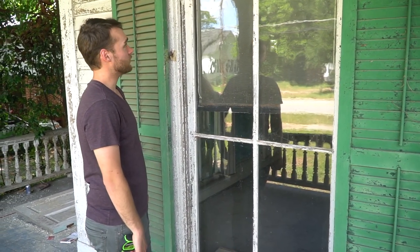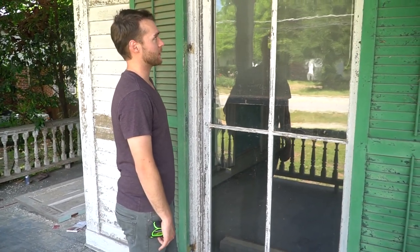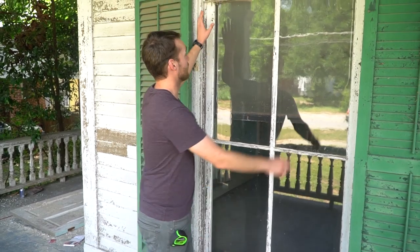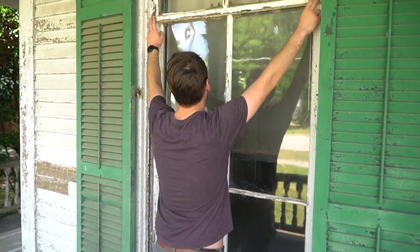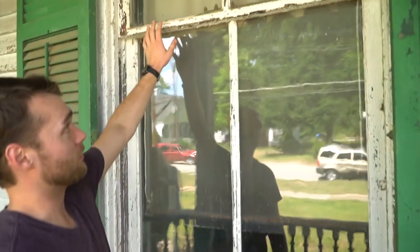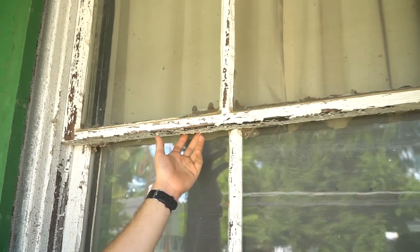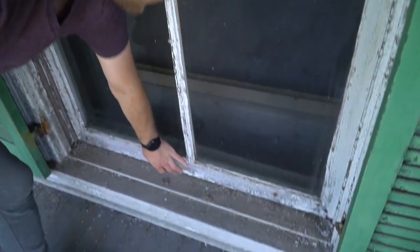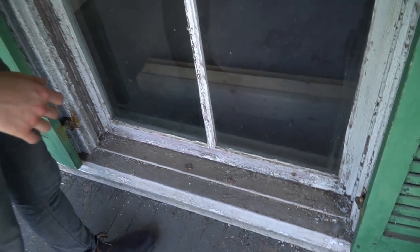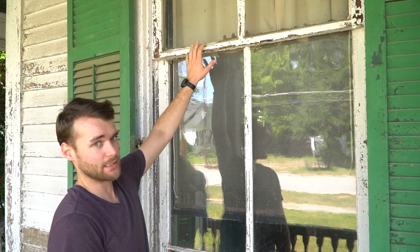On these windows, and pretty much any older window like this, you have a series of parts. The sides here are the stiles all the way down, and these are the rails. You have the top rail, the meeting rail where the two sashes meet, and then the bottom rail over here. When you're dealing with just one sash, it's still called a bottom rail, but when they're together that's the meeting rail.